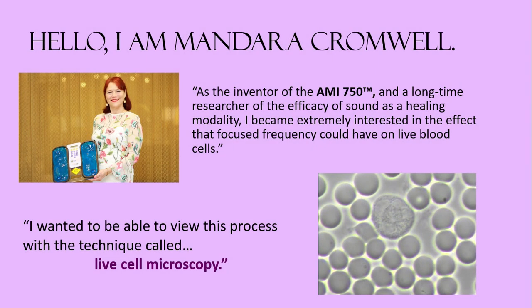Hello, I'm Mundara Cromwell. As the inventor of the AMI-750 and a long-time researcher of the efficacy of sound as a healing modality, I became extremely interested in the effect that focused frequency could have on live blood cells.